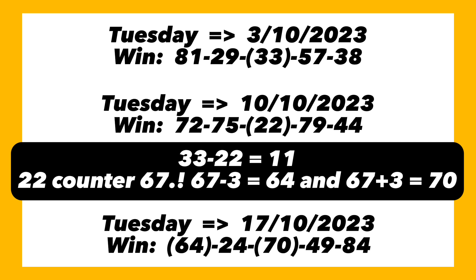To get our bankers, we take the smaller number — the even number, which is 22 — and find its counterpart, which is 67. We then subtract 3 from 67 to get 64, and add 3 to 67 to get 70. The plan says the following week these two numbers should drop. The following week is 17th of October 2023.